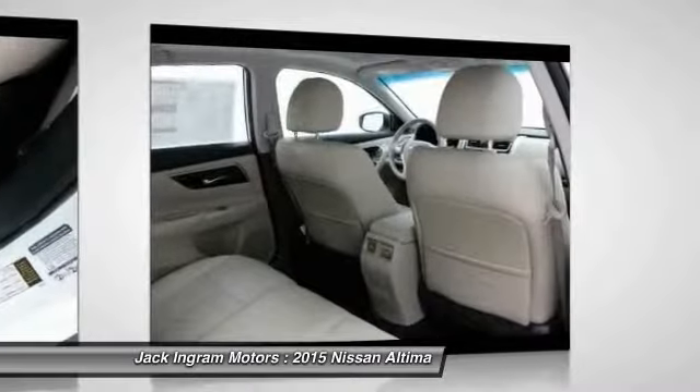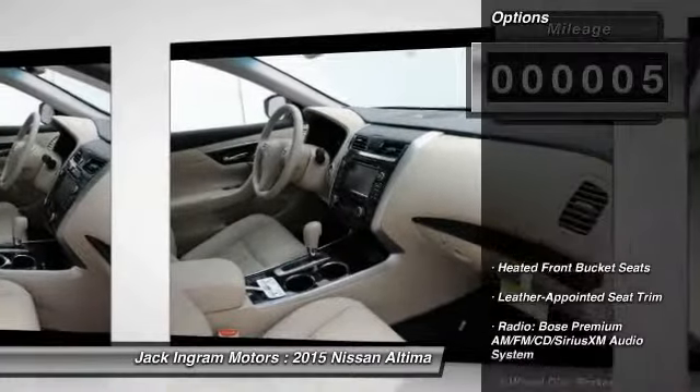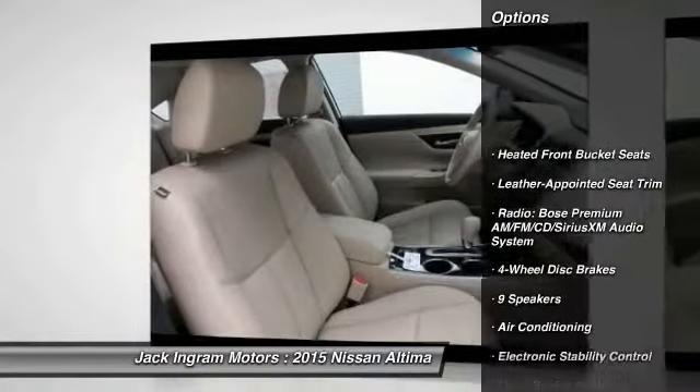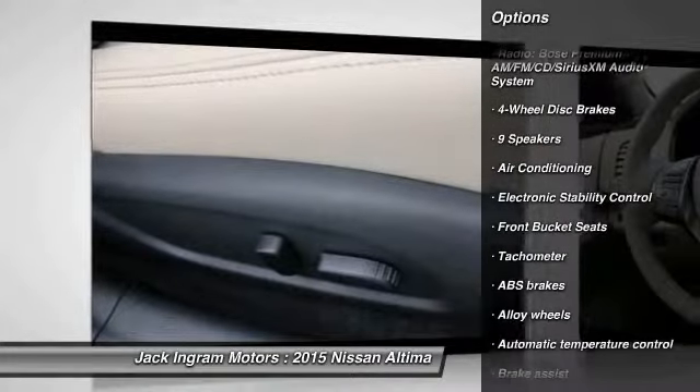You'll see the Nissan Altima is made to drive and built to last. This vehicle has less than 100 miles. Here are some of this vehicle's great options: power passenger seat, traction control, dual airbags, alloy wheels, and power steering.